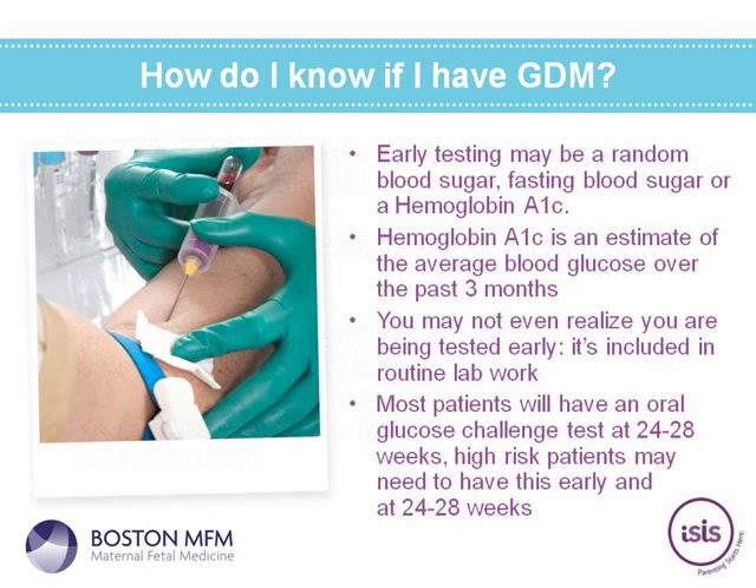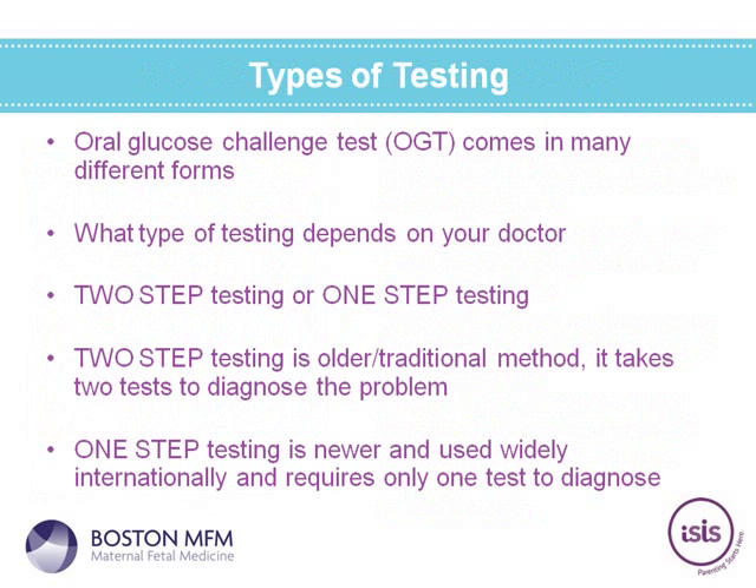You can ask your physician whether early screening has been done. Most patients will have an oral glucose challenge test at 24 to 28 weeks, and high-risk patients may need testing done early as well as later in pregnancy. The OGT — oral glucose challenge test — comes in many forms. What type of testing depends on your doctor. There is traditional two-step testing, and also newer one-step testing, which is used widely internationally but may or may not be done by your physician at this time.